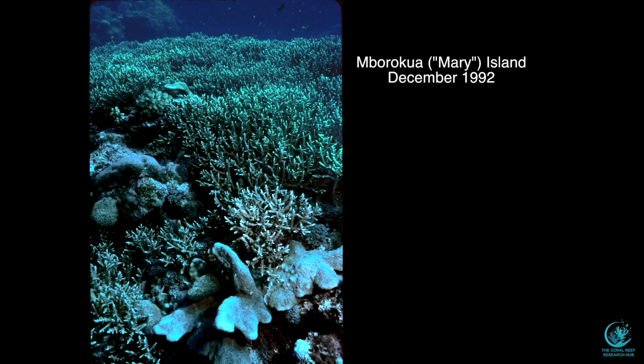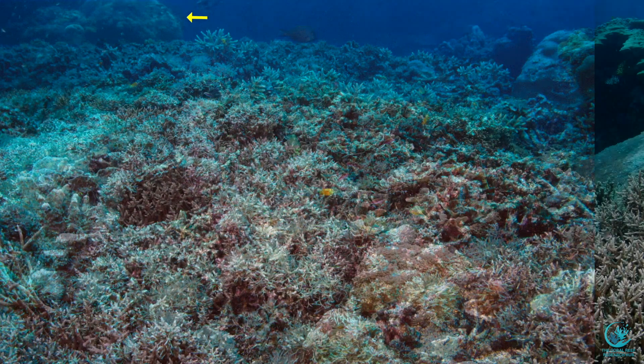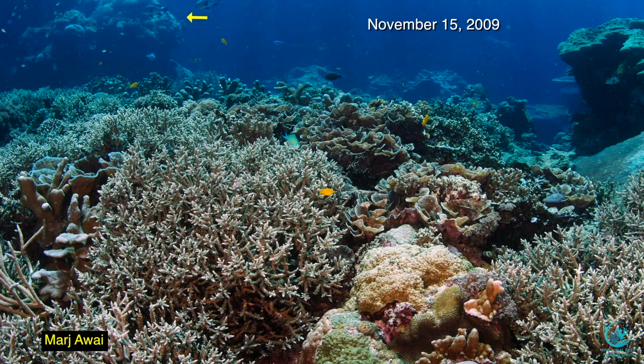However, photographs can document change over time. Note the arrow that locates the same Porites coral in each of the following scenes. In this photo, taken in 1992, corals cover nearly 100% of the picture. But here is the same view in 1997, two years after a major storm destroyed this reef. Now the reef is covered by algae and only a few small corals. Fourteen years after the storm, the corals have grown back and once again it looks like a coral garden.